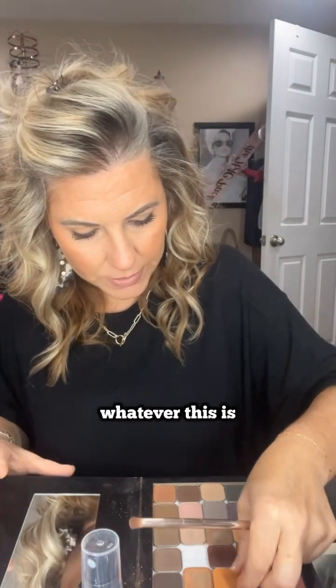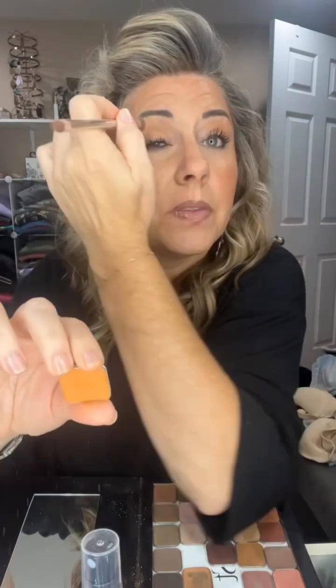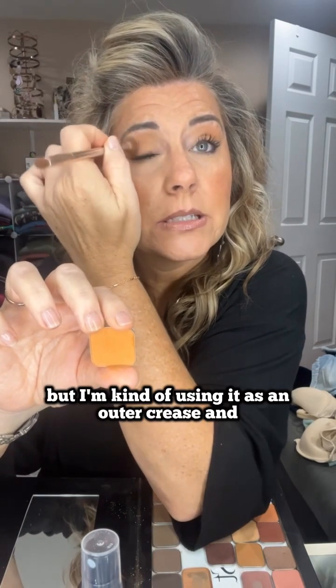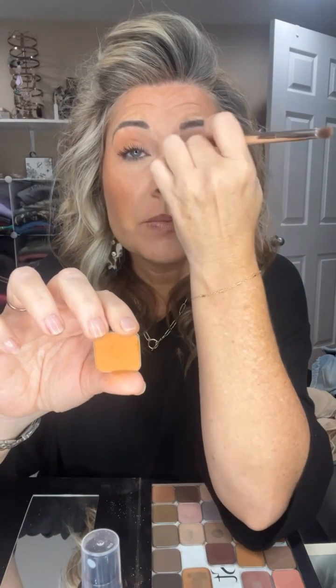And now I think we're going to go in maybe with a little bit darker — Tangerine. Why not? We're going to stick with the orange themes today apparently, or in the orange family. Normally I would use this as a transition but I'm kind of using it as an outer crease and a little bit of a transition as well. So that's Tangerine.